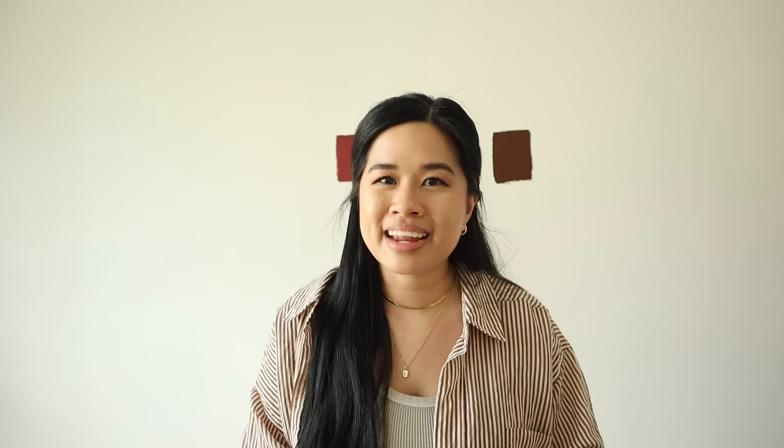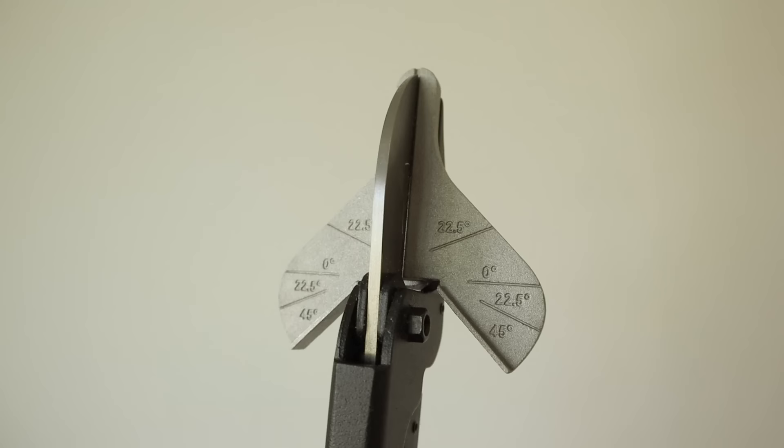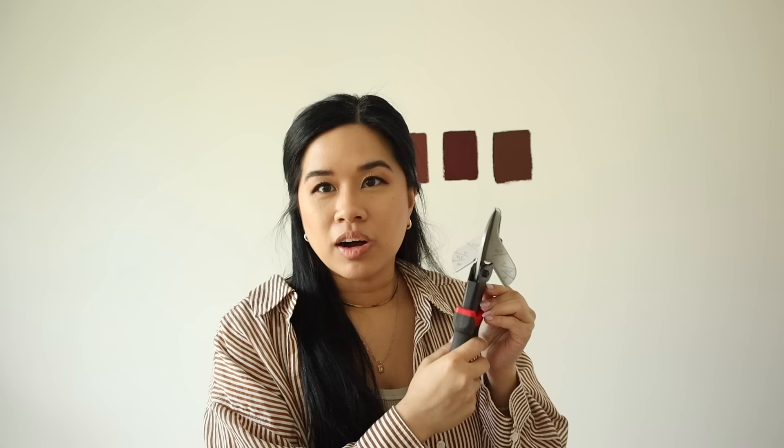The trim I'm using is pretty lightweight, thin, and made of PVC, so I'm going to use my miter shears. You guys have seen me use this in previous projects, and I honestly think it's just one of the best tools to have in your kit. The best part is I don't have to run into the workshop to cut the trim — I can do it all right here, which saves so much time.